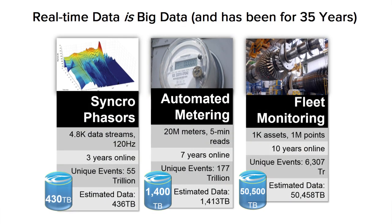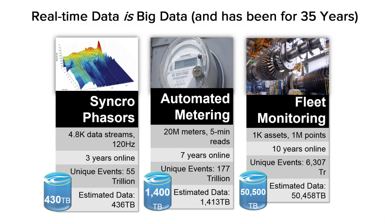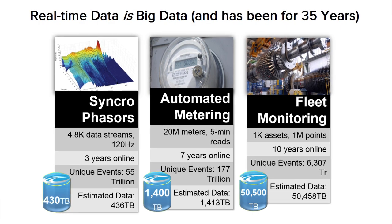Lots of times when I talk to customers they just say you can't do that. Or we'll talk to a customer's IT group and they'll say there's no way I'm going to let you put that much data in PI. But PI really takes care of all that for people.